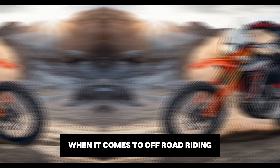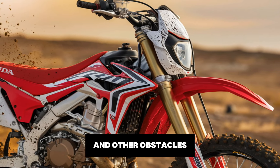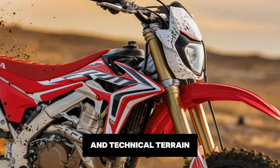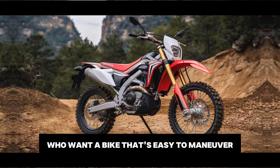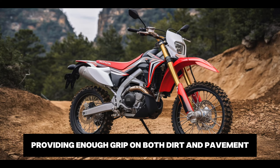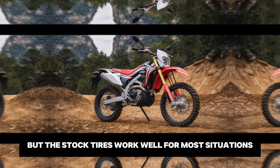When it comes to off-road riding, the CRF300L is more than capable. The bike has a ground clearance of around 11 inches, so you can tackle rocks, roots and other obstacles without worrying about bottoming out. Its lightweight nature, at around 310 pounds, also means it's easier to handle on narrow trails and technical terrain. The dual sport tyres that come standard are versatile, providing enough grip on both dirt and pavement. If you're planning to do more intense off-road riding, you could swap them out for more aggressive knobby tyres, but the stock tyres work well for most situations.